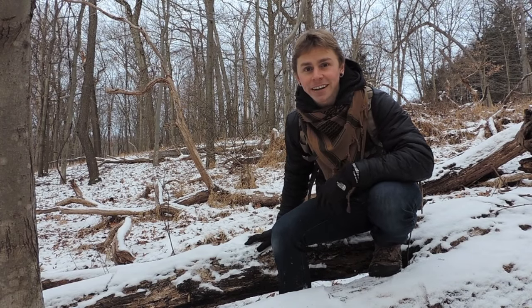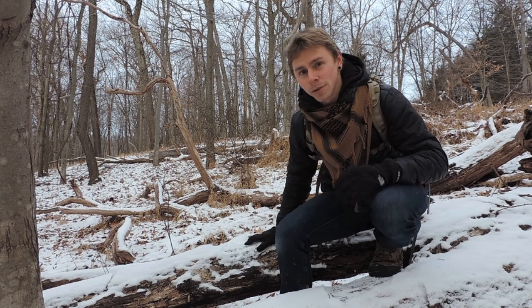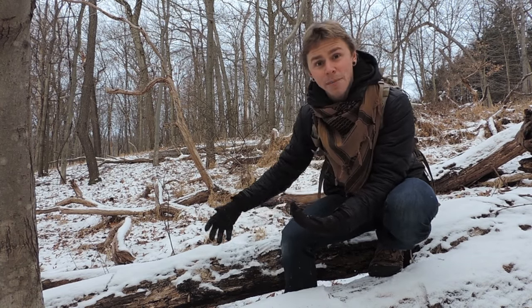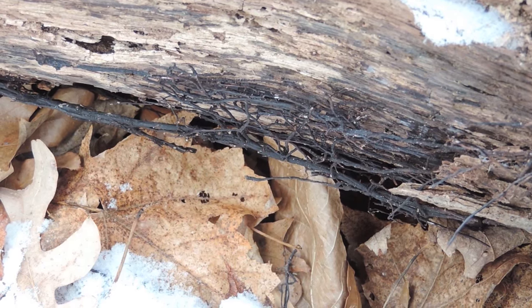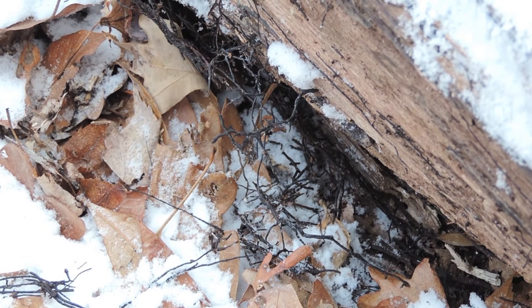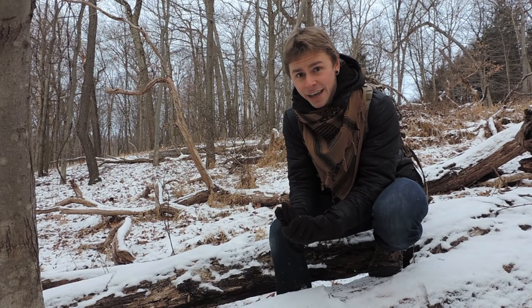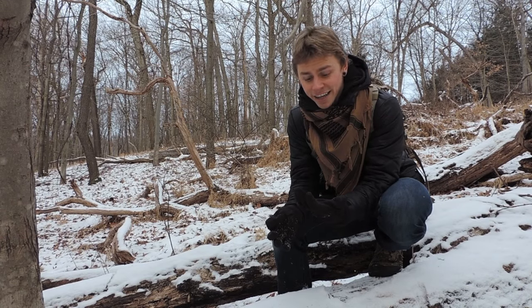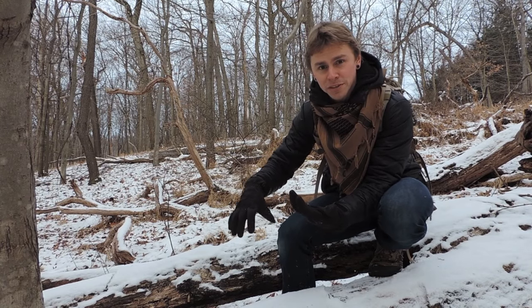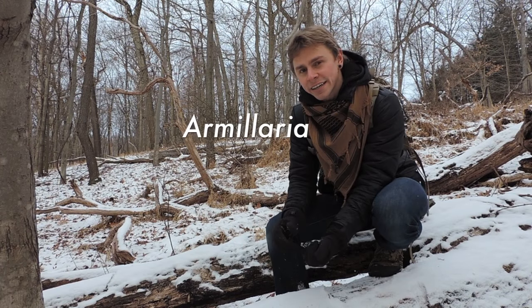There's something interesting going on with this log right here. You might be saying, Adam, it's just a decaying log — what could be so fascinating about that? Well, upon closer inspection, you see these black shoestring-like strands running up and down this log, on the top, on the sides, and on the bottom. These are known as rhizomorphs, and rhizomorphs are root-like structures produced by various species of fungi — actually dense mats of aggregated hyphae. These black shoestring-like strands are rhizomorphs produced by a certain genus known as Armillaria.